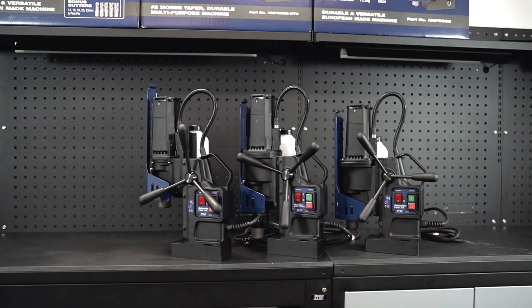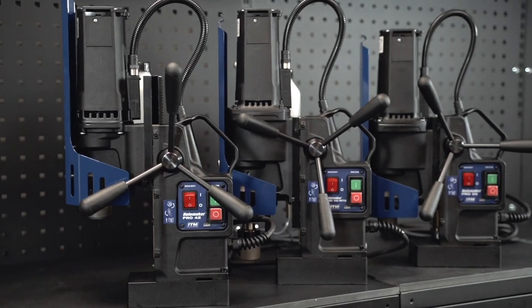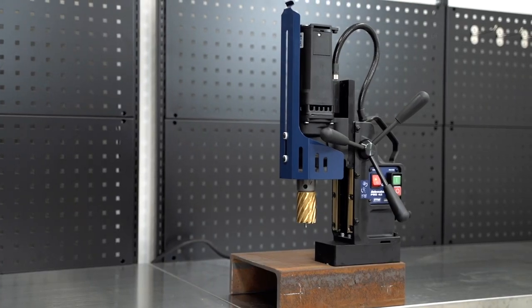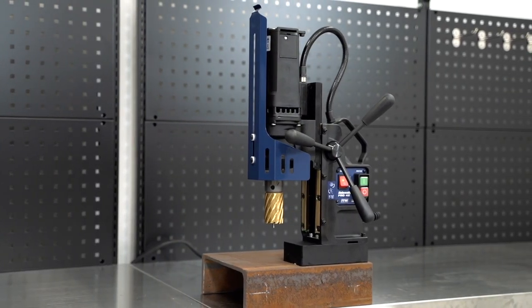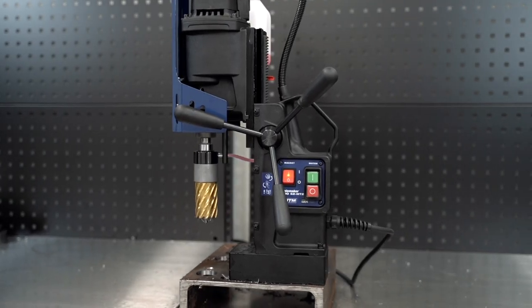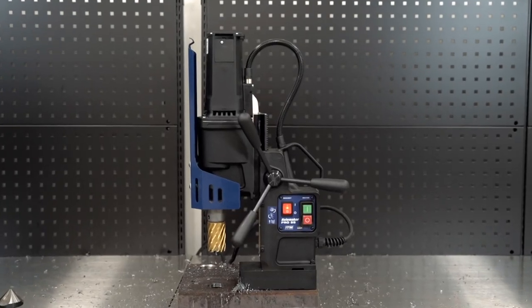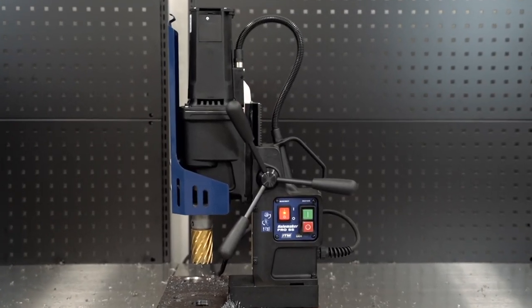ITM are proud to announce the release of our new European made Hallmaker mid-range magnetic drill family. This range includes the new Pro 42 which replaces the current Pro 40, the new Pro 52 MT2 which replaces the current Pro 50, and the new Pro 55 which is a brand new machine in the Hallmaker range lineup.